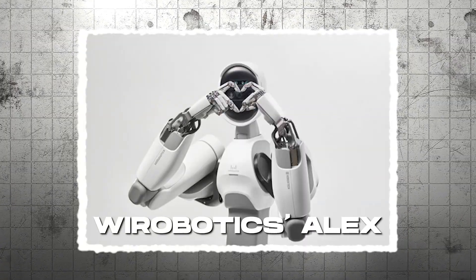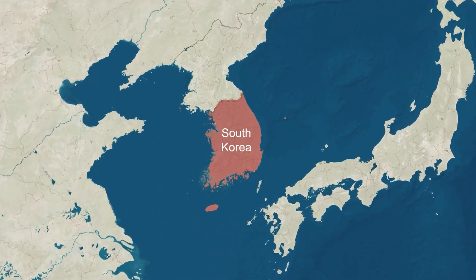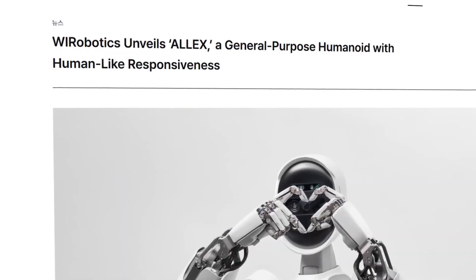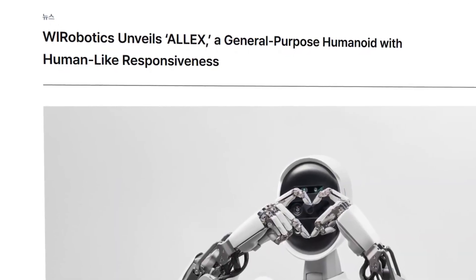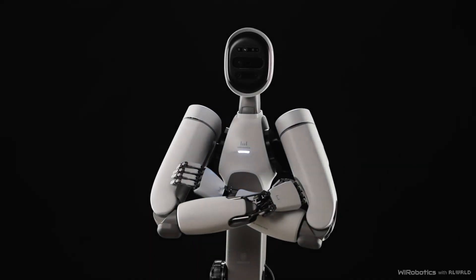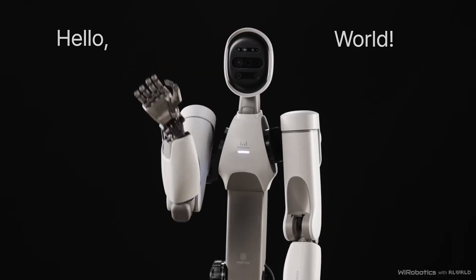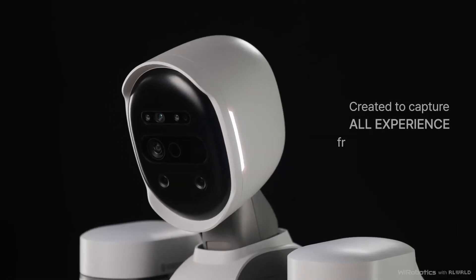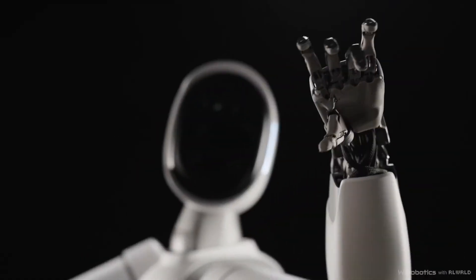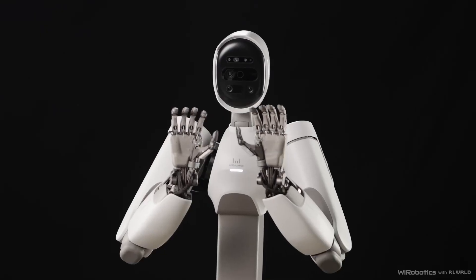WI Robotics' ALEX. We head to South Korea to take a look at what WI Robotics is doing. They are set to reveal their first general-purpose robot, named ALEX, which stands for All Experience. With such an innovative name, we expect a lot from this new robot. At first glance, it really grabs your attention — especially when you notice that it isn't built on brute strength, like a lot of robots out there today.